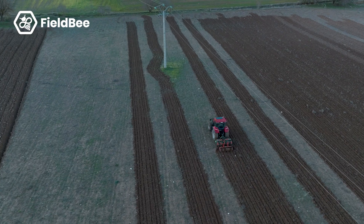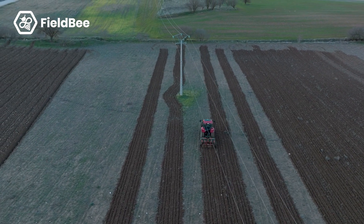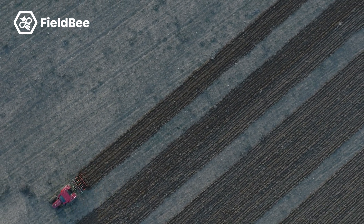Not to work more, but to work even the same amount of time while doing more acres or hectares at the end of the day. You will not get tired because you don't have to stay really focused just to keep the lines straight. The GPS does all the work.